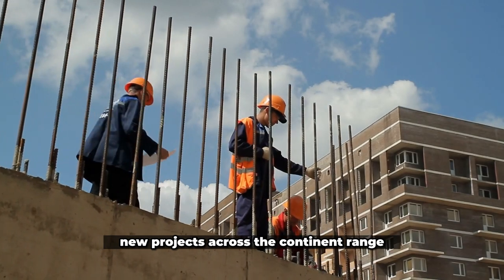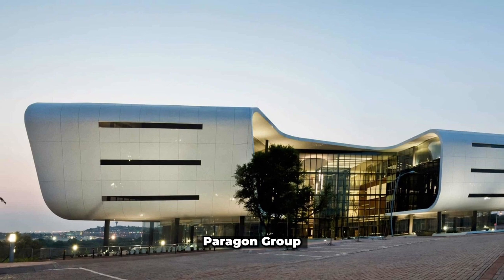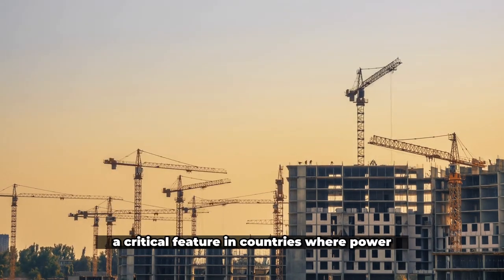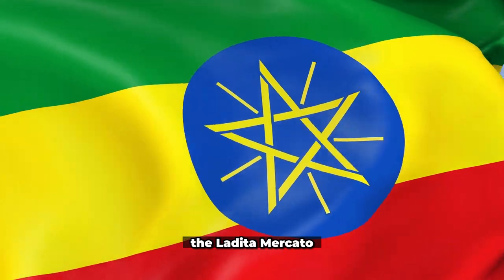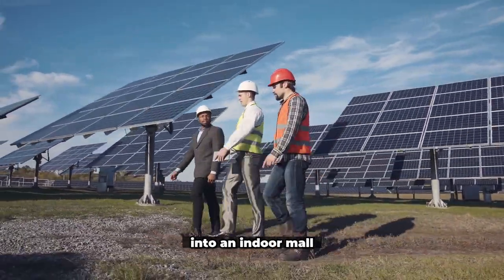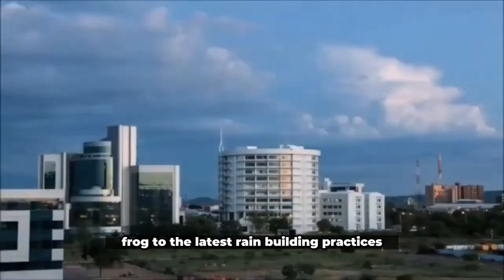New projects across the continent range from the skyscraping Pinnacle Towers under construction in Nairobi, set to be the tallest in Africa, to the work of the prolific South African firm Paragon Group, such as its Brazilian modernism-inspired AFGRI head office building. Many are designed around efficiency, a critical feature in countries where power and water shortages occur regularly. In Addis Ababa, Ethiopia, for example, the Ladida Mercado by Spain's Velalto Studio incorporates innovative sustainability features, including solar panels and rainwater collection, into an indoor mall whose precast concrete facade shields the building from the sun. As its cities expand, the hope is that the continent may be able to leapfrog to the latest green building practices.